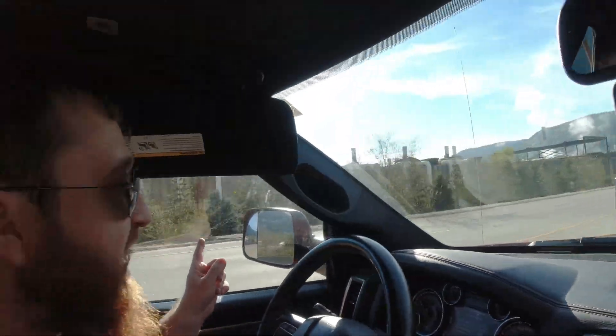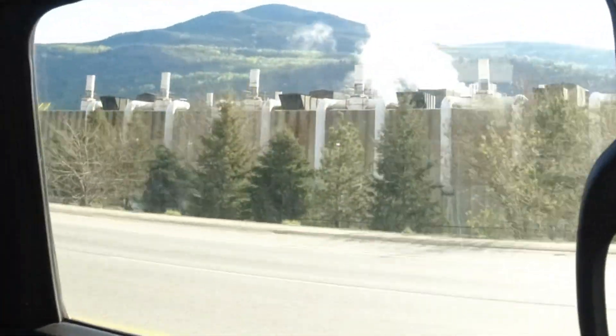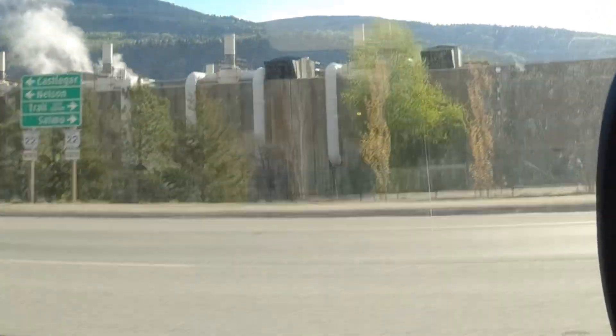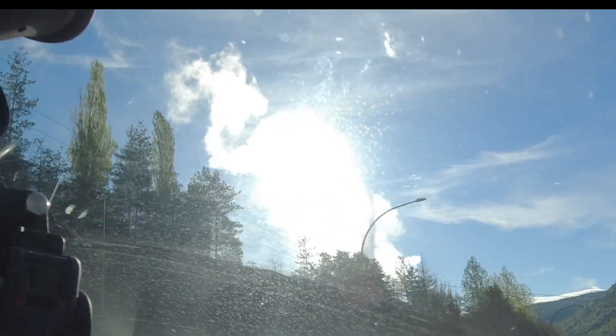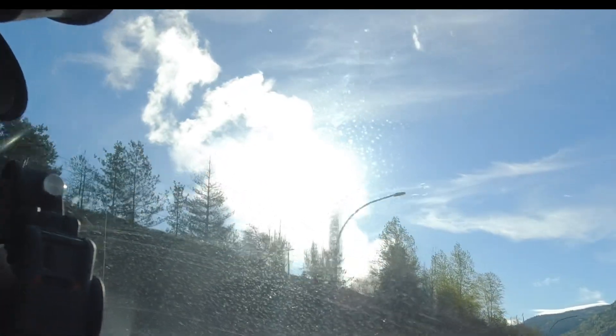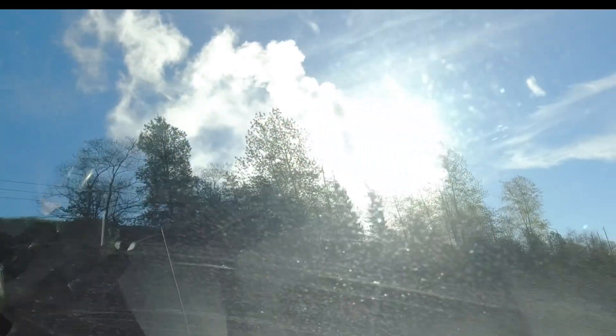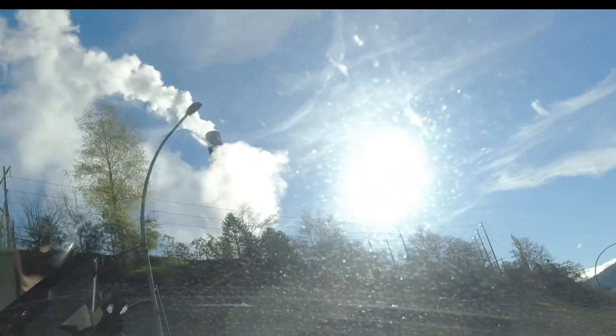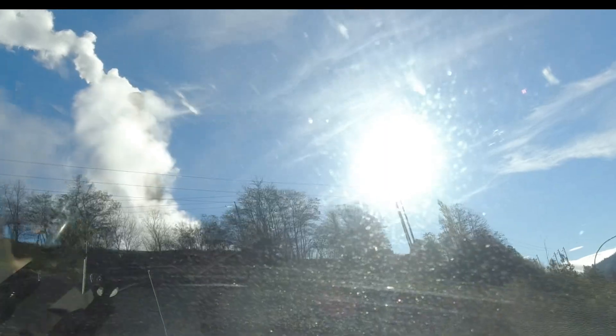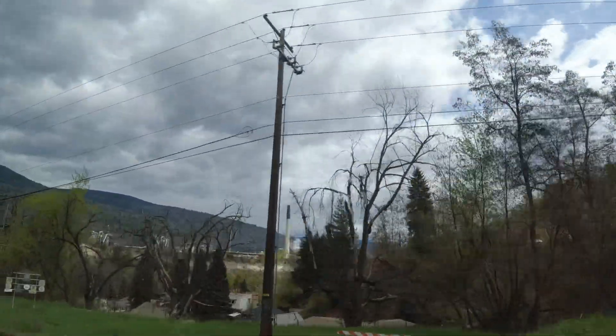It's a smelter. You can see the size of it, right? I don't know what all this is — we're gonna find out. But that's the stack, right? So we saw the Greenwood stack. Well, that's what it looks like when it's not a ghost smelter. But it's a huge part — it's a city in and of itself, guys, the smelter. Largest lead and zinc smelter in the entire world. So that's the Trail smelter.